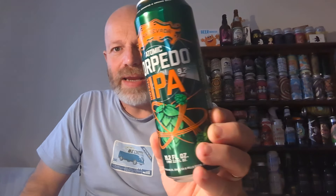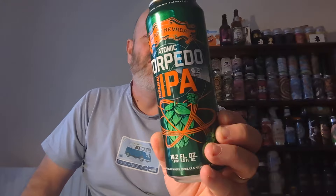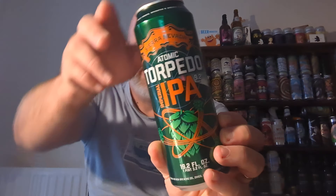We're talking about this one now. I'll show the can — we have the Atomic Torpedo Imperial IPA, clocking in at 9.2 percent, a real lightweight sessionable beer. I got it for six pounds fifty from Trembling Madness in York. If you go to a bottle shop, I think they'll charge you about a tenner for it.